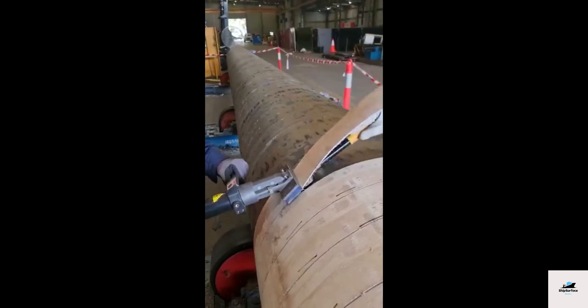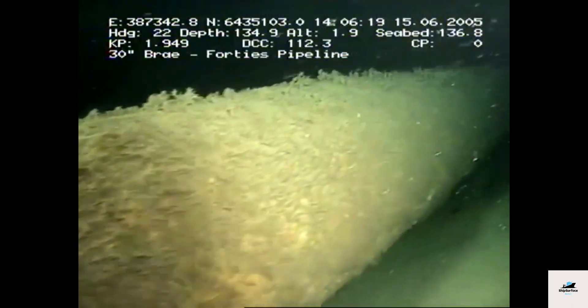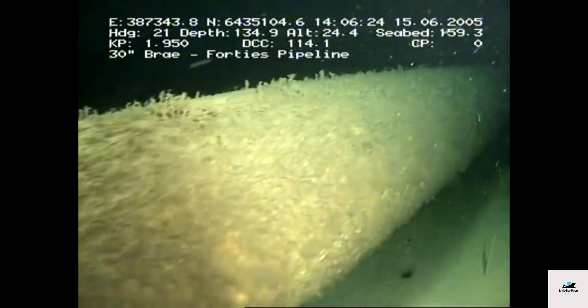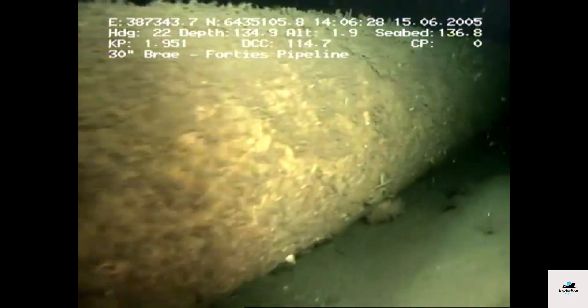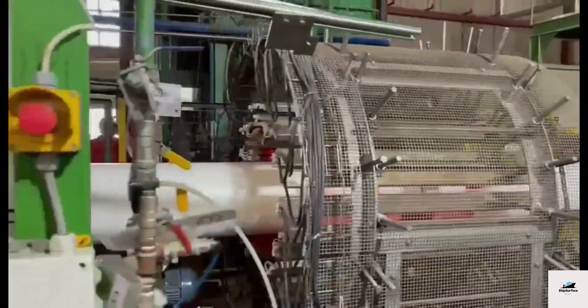Internal coatings protect the inside of the pipeline from corrosion and other issues. They may include epoxy or polyurethane coatings applied to the pipeline's inner surface. These coatings help reduce friction, improve flow, and prevent the accumulation of debris and sediment inside the pipeline.